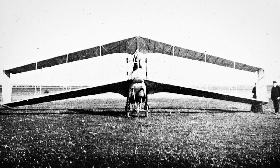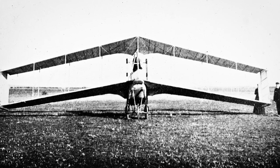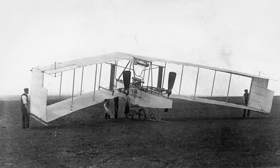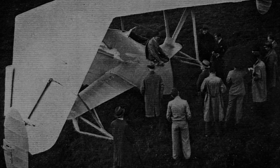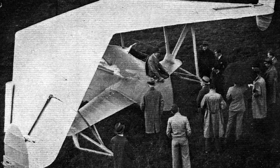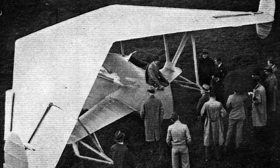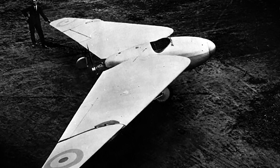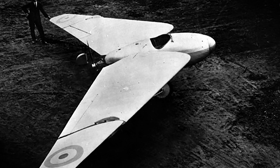There, in 1910, J.W. Dunn began working on a swept wing biplane called the D-8. One served with a short-lived Canadian Aviation Corps before the whole outfit was retired. This was followed up by the Westland Hill Pterodactyl series in the 1920s, designed by Geoffrey Hill. The aircraft found some success, but their progress was interrupted by the breakout of war in 1939.